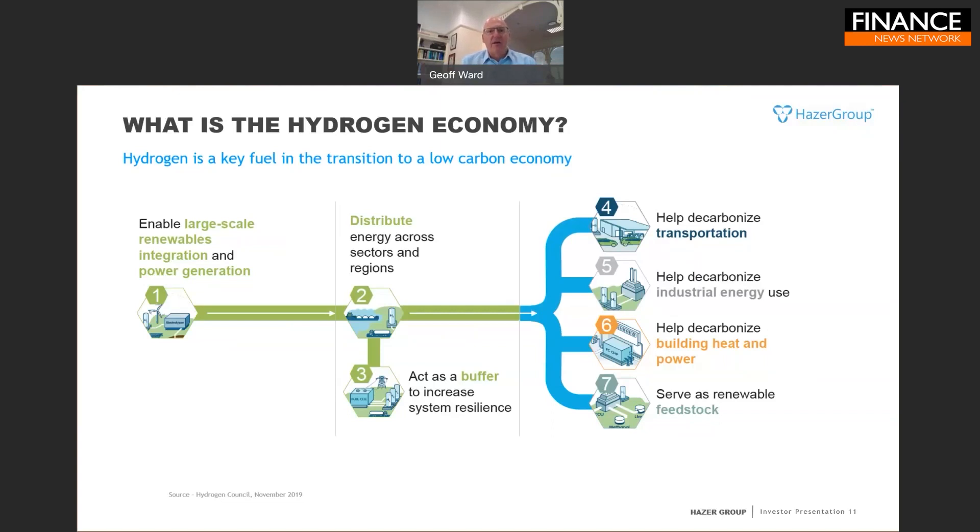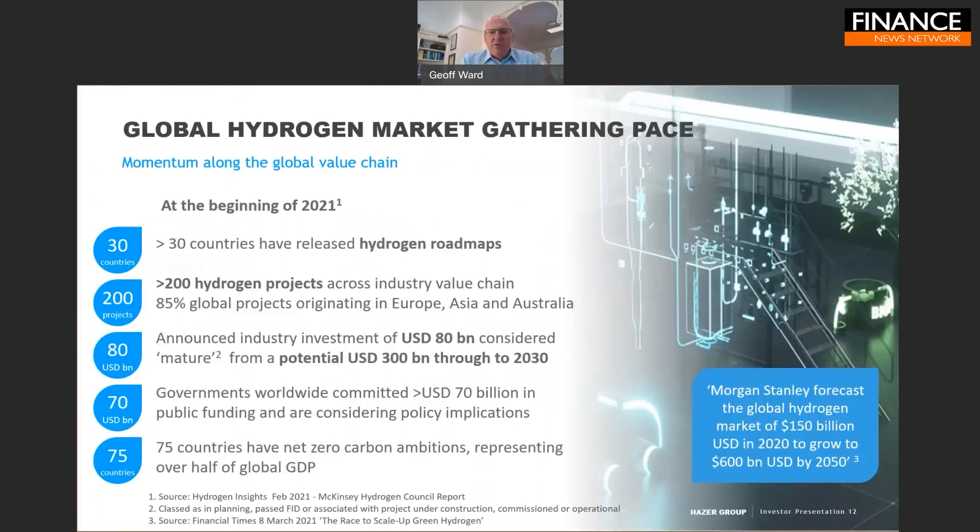Hydrogen is also an important way to decarbonize industrial energy use — it can be burned in a furnace or turbine to meet high-temperature needs that are difficult to achieve through electrification alone. It can also serve as a renewable feedstock in industries that are currently heavy emitters: refining, petrochemicals, fertilizers, explosives, and other heavy manufacturing sectors where hydrogen is a key input currently made by very polluting means. Technologies such as Hazer, or increased use of green hydrogen from electrolysis, will be critical to decarbonizing these sectors, presenting an enormous market opportunity.